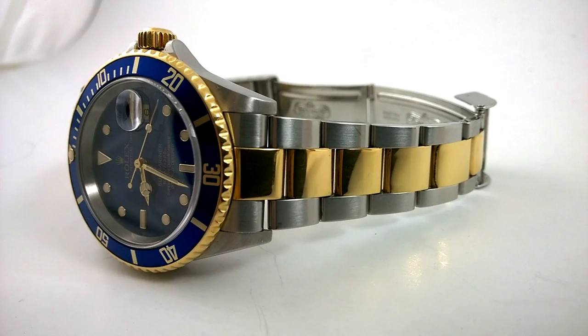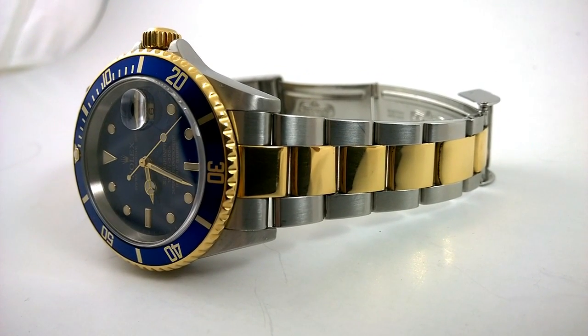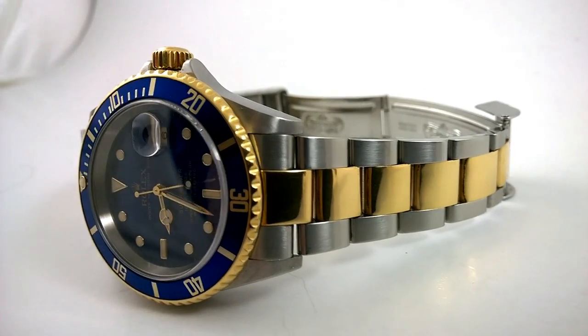I'm Archie Luxury, luxury goods guru and expert. Tell me what you fuckers think of two-tone sports watches.